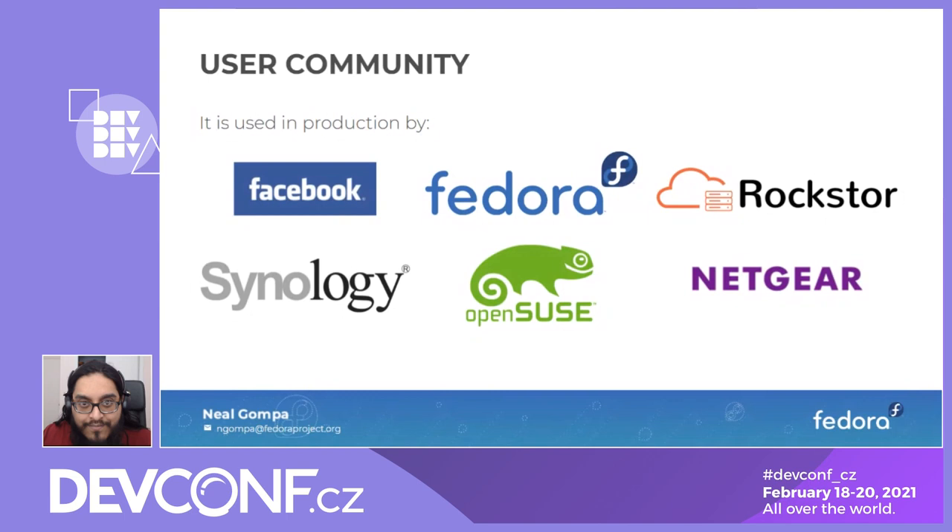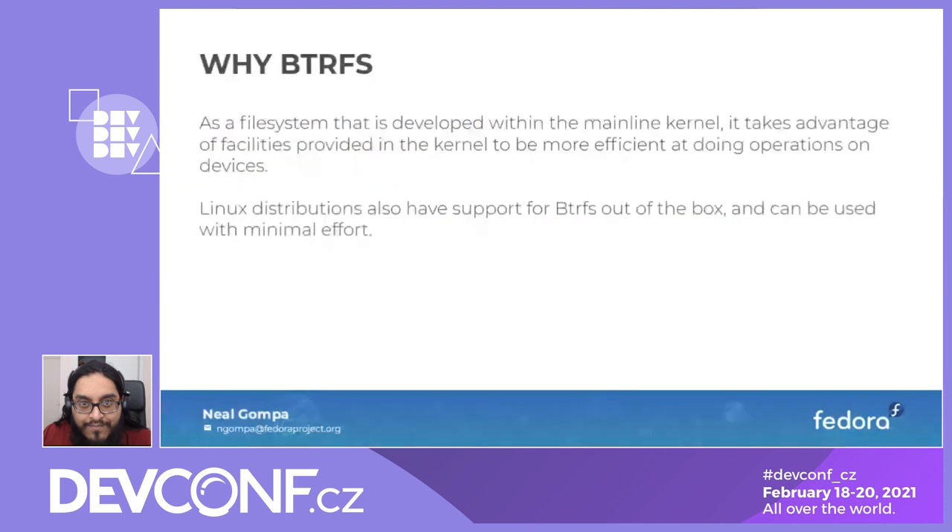Why would you use ButterFS? It's a file system developed within the mainline kernel, so you have an absolute guarantee it's going to be available and it takes advantage of kernel facilities to be more efficient. Linux distributions have support out of the box with very little effort — it doesn't take much to start using an advanced file system on Linux because ButterFS is just part of Linux.